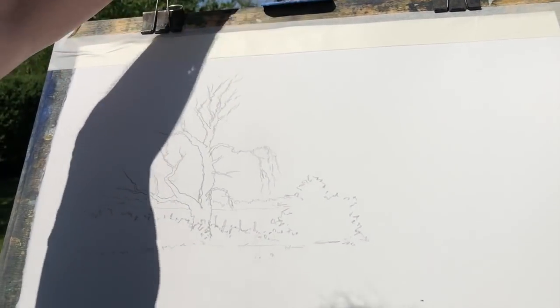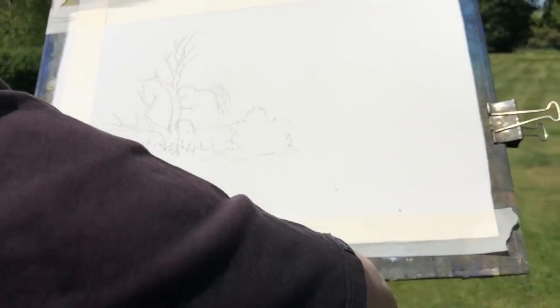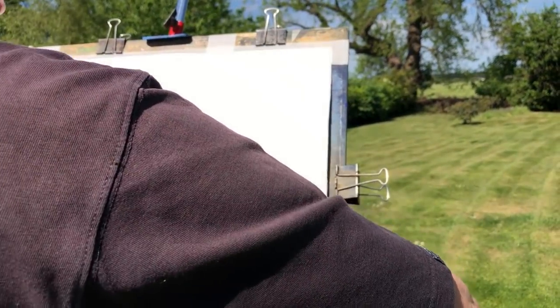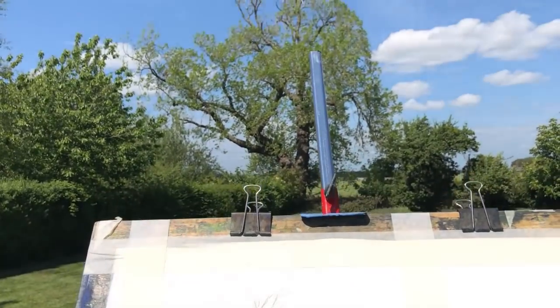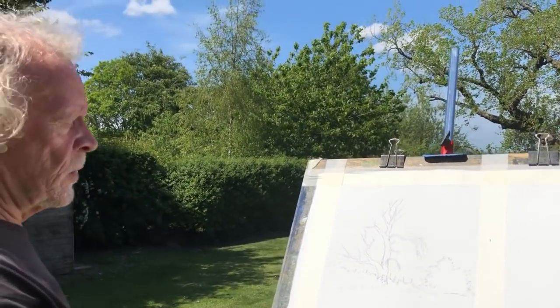Now I need to tape off the sides and we'll make that into a lovely strong painting. There we go — drawing done, as much drawing as I need. Time for the sky wash now.